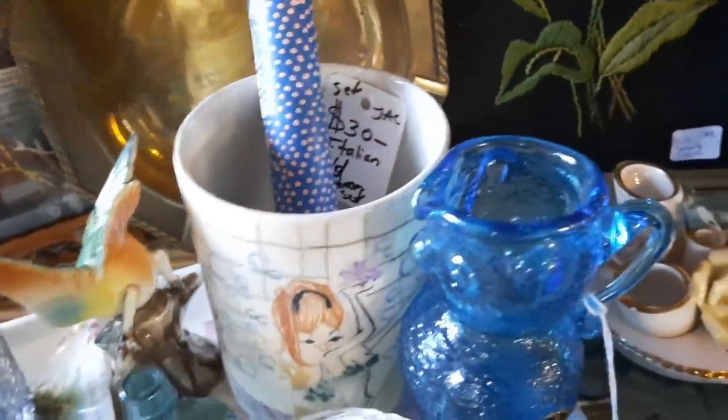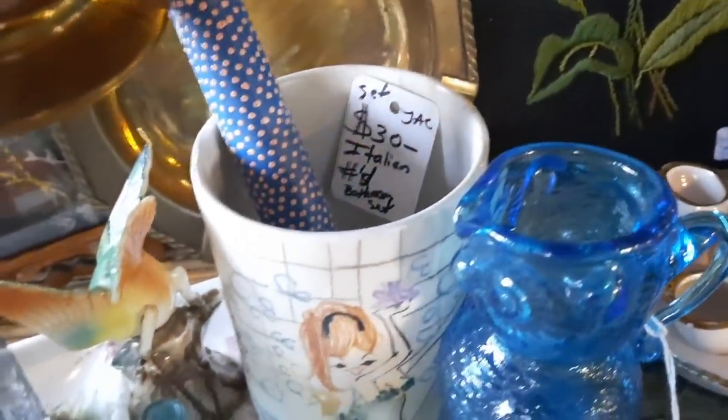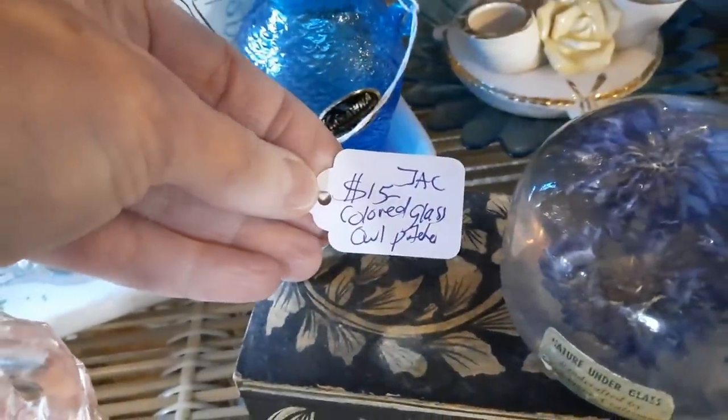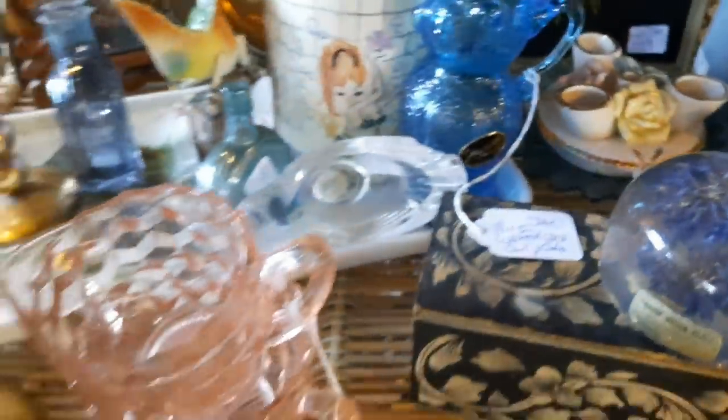I really like this plate — I thought that was very pretty, the colors. She has it displayed very nicely; things are kind of crowded together but at the same time easy to see, and things will catch your eye. What's catching my eye here is this Italian set — there's a cup and then there's a tray underneath, and she wanted $30 for that. Everything is priced and easy to see how much things are. I really enjoyed looking at her booth.